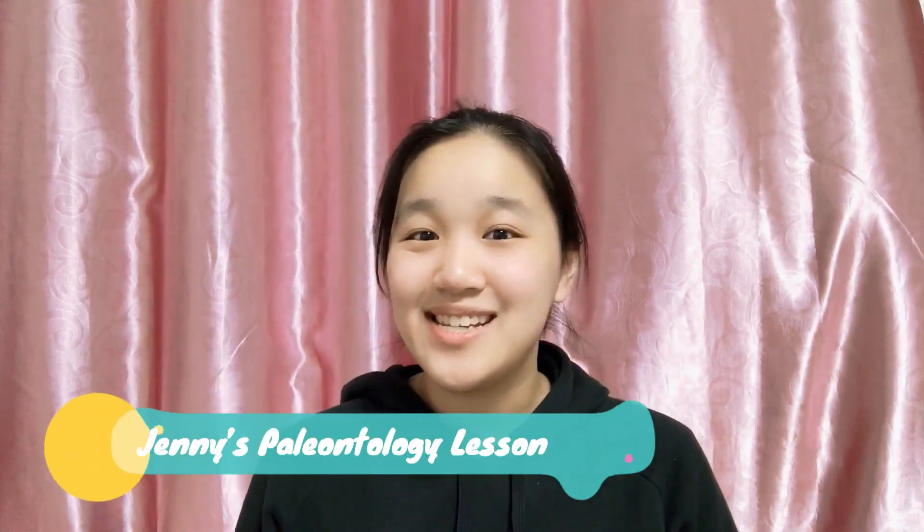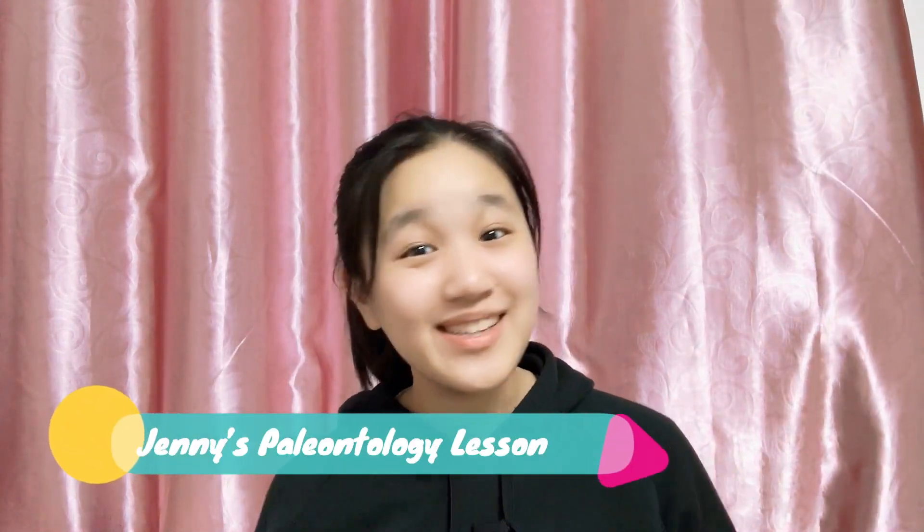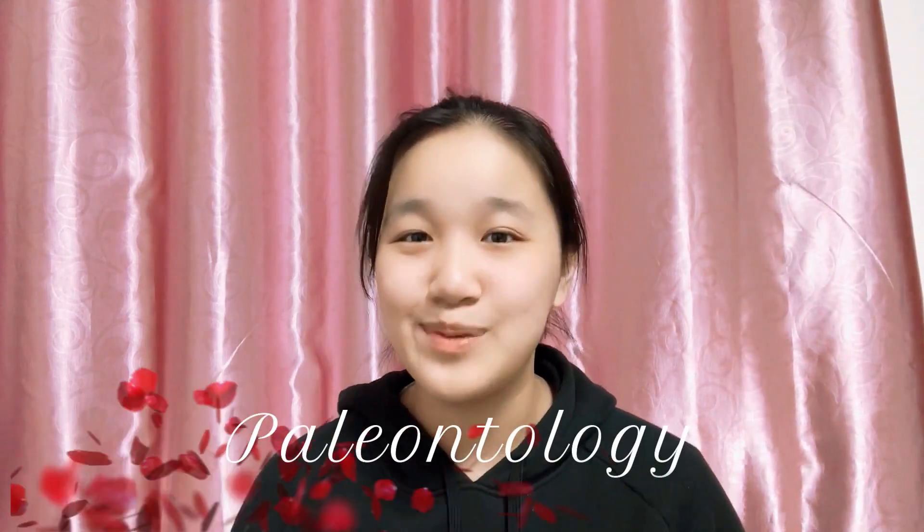Hi, welcome to today's paleontology lesson and welcome to another video. Judging from the way that I've been talking about paleontology on my channel, it's pretty obvious that I'm quite passionate and interested in the subject. Since I'm still a student, I decided to seek out opportunities that helped me further discover and dig deeper about that interest during the summer, like summer programs.